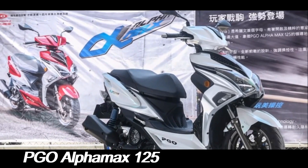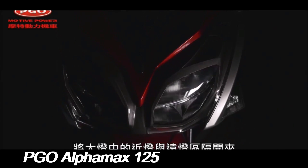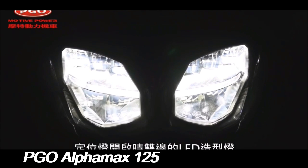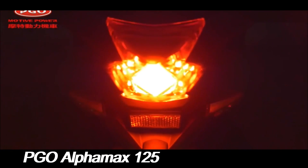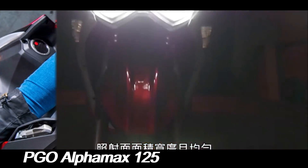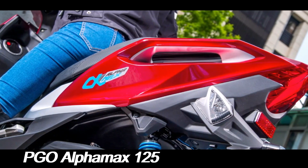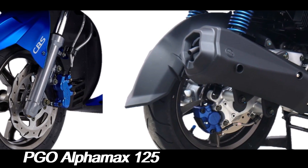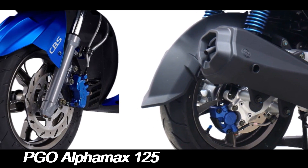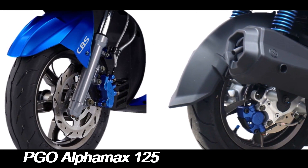The PGO Alphamax 125 exhibits a sleek, contemporary design that blends functionality with aesthetic appeal. Its streamlined bodywork and sporty lines give it a dynamic presence on the road. One of the notable design elements is its spacious under-seat storage, which is a boon for urban commuters who need to carry essentials. The scooter's overall ergonomic design also ensures a comfortable ride, with a well-padded seat and a well-positioned handlebar.